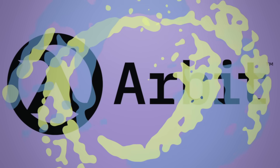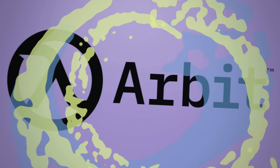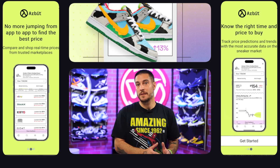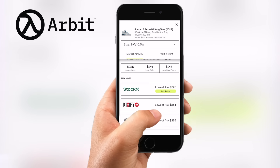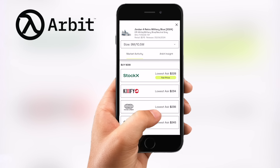We have a quick word from today's sponsor, the good folks over at Arbit. In case this is the first time you've heard about Arbit, it is a completely free app available on both iOS and Android. What it does is aggregate all of the prices for the sneakers you might be interested in all in one place, so instead of bouncing around, Arbit has everything ready to go — just search the shoe and your size to see all the different prices across all the various platforms.